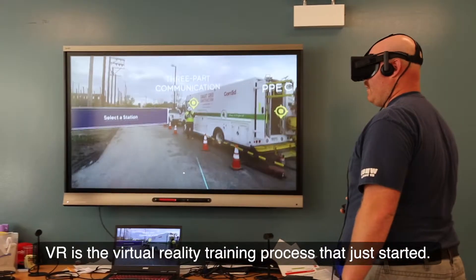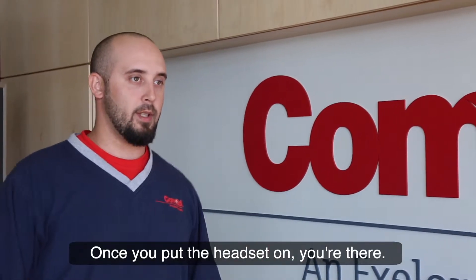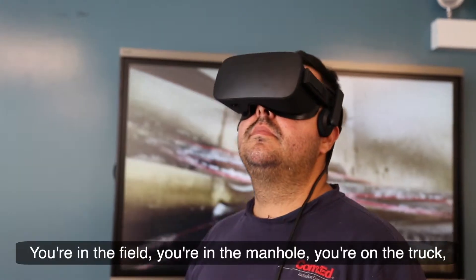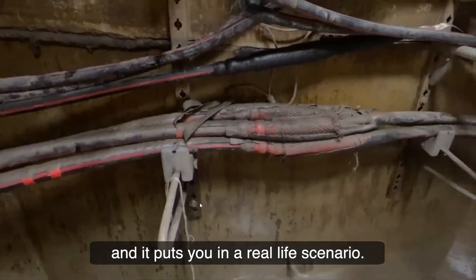VR is the virtual reality training process that we just started. It's very realistic. Once you put the headset on, you're there. You're in the field, you're in the manhole, you're on the truck, and it puts you in a real-life scenario.